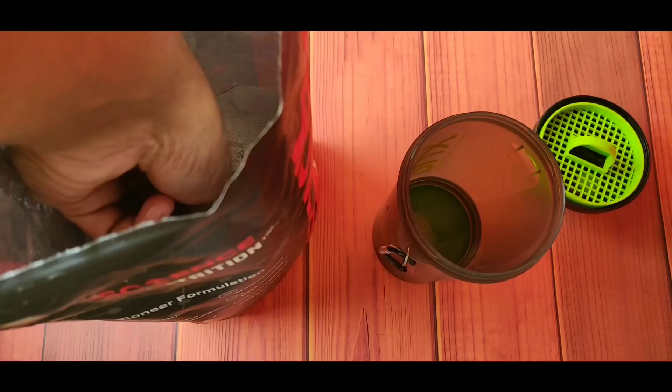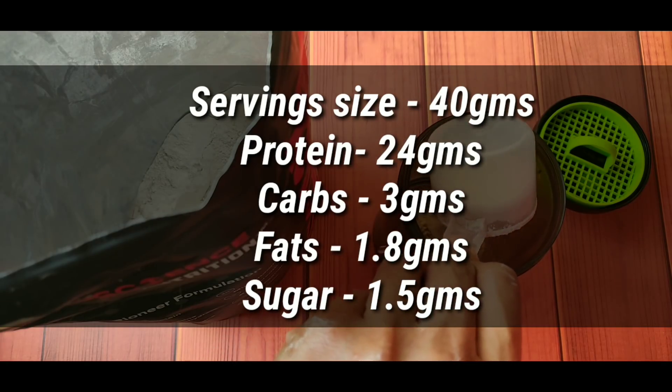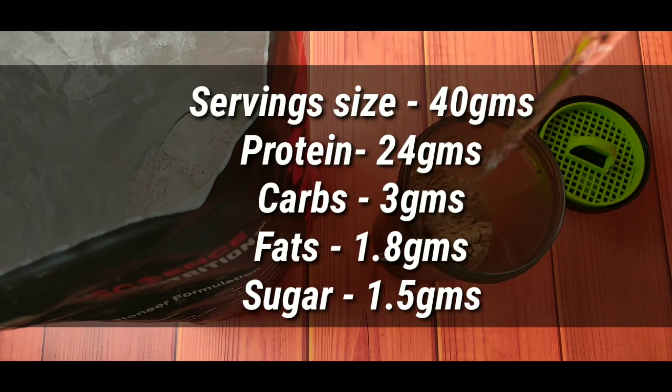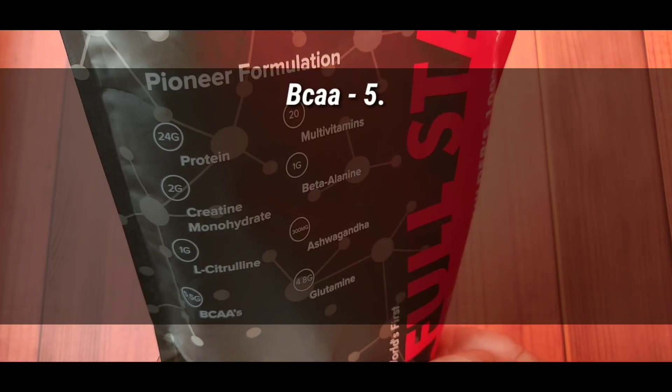So guys, let's check its nutrition profile. The serving size is 40 grams and you get 24 grams of protein per serving, 3 grams of carbs, 1.8 grams of fat, and sugar is 1.5 grams. Overall, the nutrition profile is okay — the serving size is a little more, meaning you get 24 grams of protein per serving. Sugar is 1.5 grams, not much sugar.